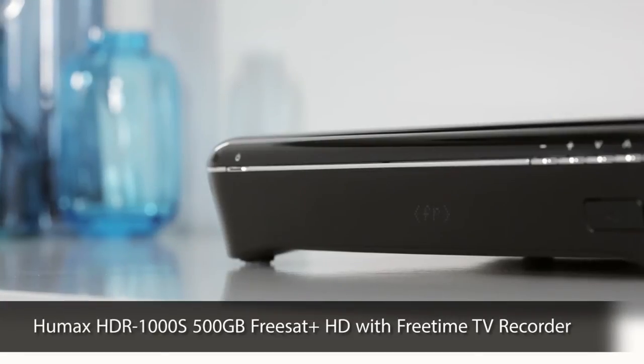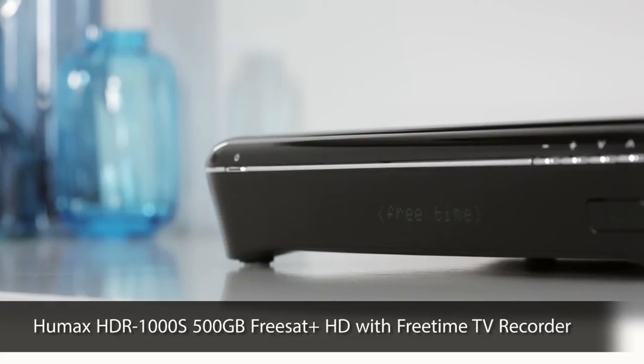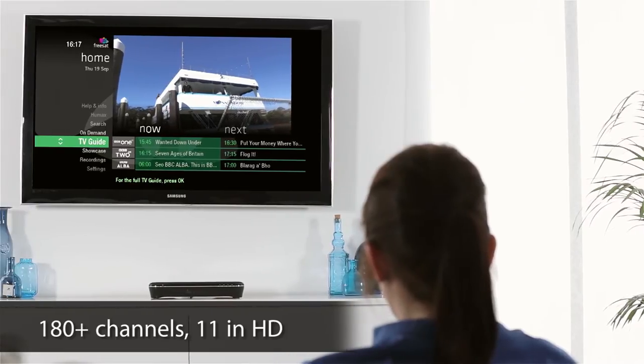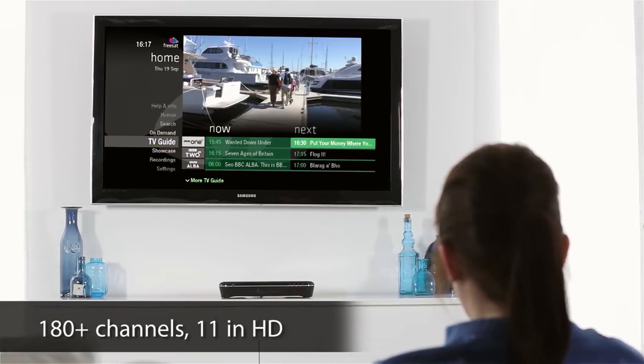This super-smart recorder allows you to discover a world of TV entertainment. Enjoy over 180 channels and picture-perfect HDTV as standard.